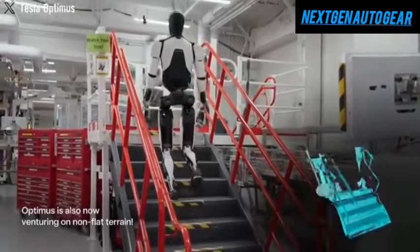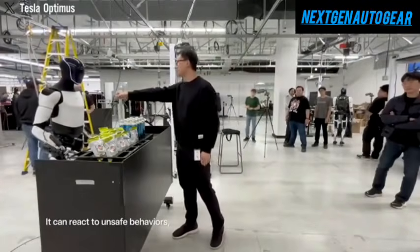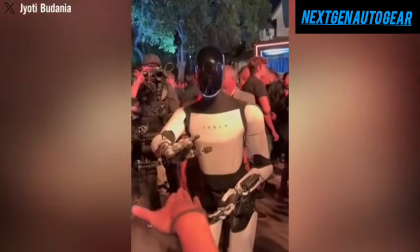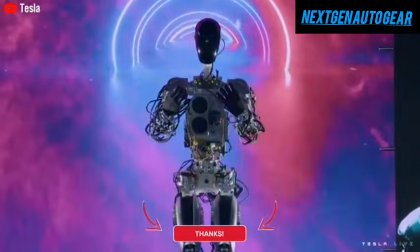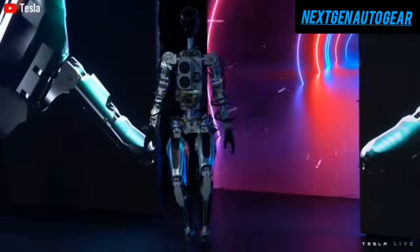Furthermore, Musk envisions a future where the ratio of humanoid robots to humans could be at least 3 to 1, or even as high as 5 to 1, with billions of robots in circulation. The robotics industry is experiencing a surge in investment, with forecasts projecting a $38 billion market by 2035. Numerous startups are entering the field across North America, China, and Europe, yet Tesla's competitive advantage lies in its ability to scale production efficiently.